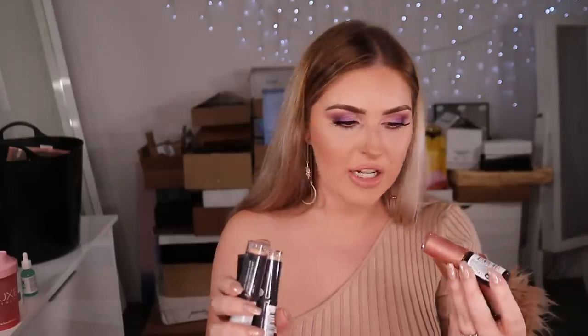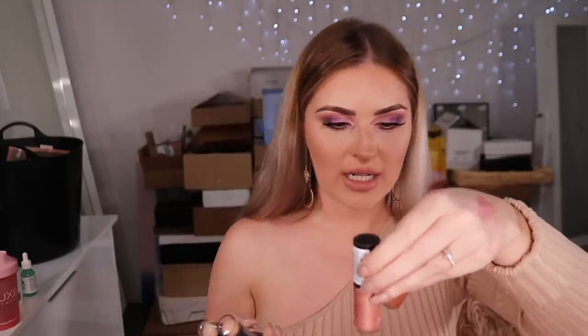Some stuff got smashed in the mail — my postie must not have been very careful lately. What a mess! There are matte foundation sticks and endless glow liquid highlighters covered in blush from a smashed one.